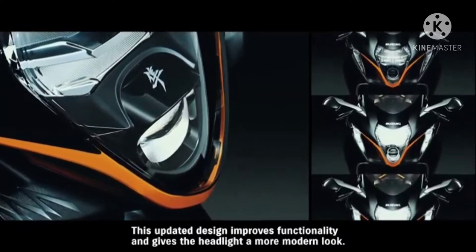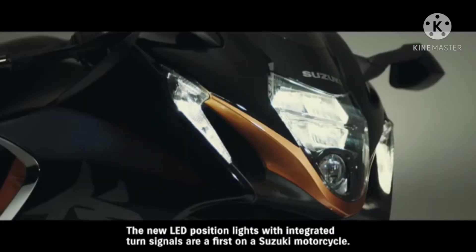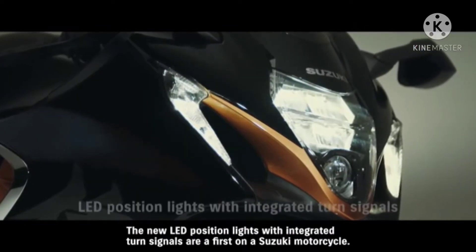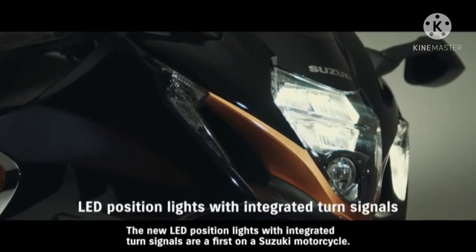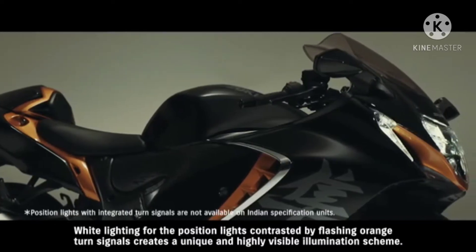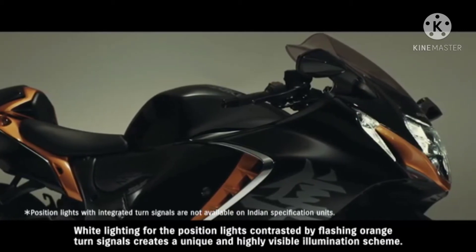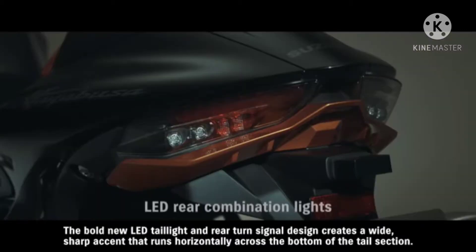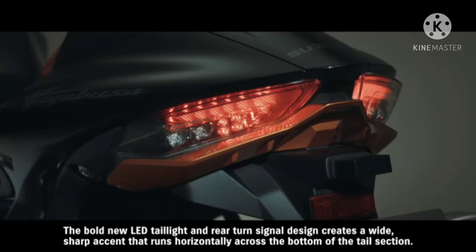This updated design improves functionality and gives the headlight a more modern look. The new LED position lights with integrated turn signals are a first on a Suzuki motorcycle — white lighting for the position lights contrasted by flashing orange turn signals creates a unique and highly visible illumination scheme. The bold new LED tail light and rear turn signal design creates a wide, sharp accent that runs horizontally across the bottom of the tail section.